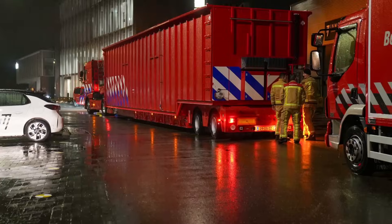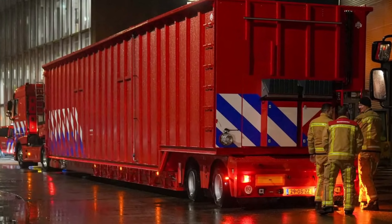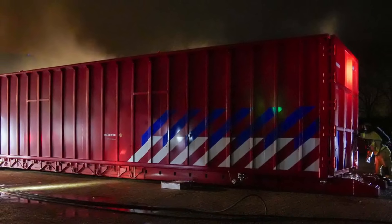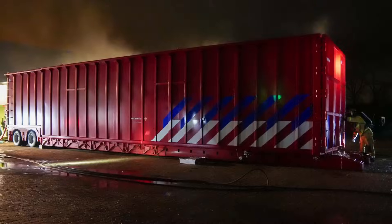Fire crews brought in a specialized container used to submerge electric vehicles that are on fire. This one was designed specifically for large electric vehicles, and my understanding is it was the only one they have in the country. Personally, I'm not a big fan of submerging electric vehicles that are on fire — I think there are a lot of issues with this practice.